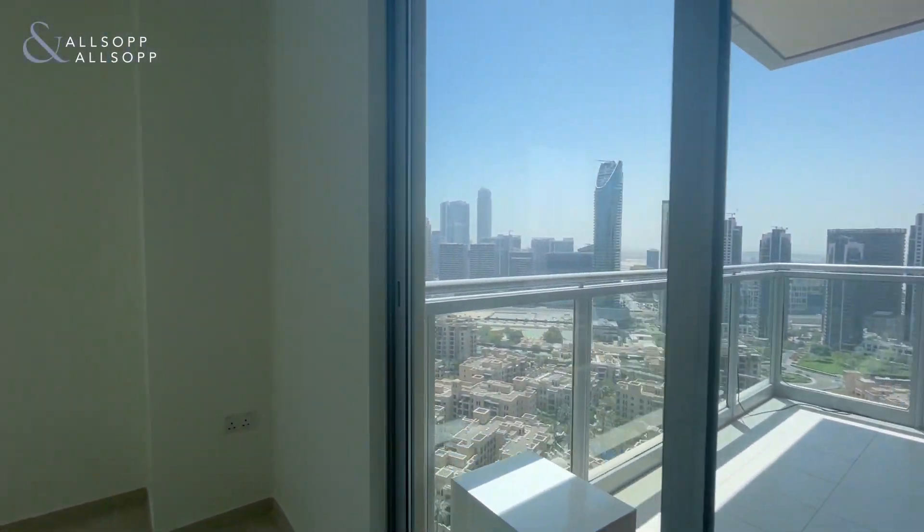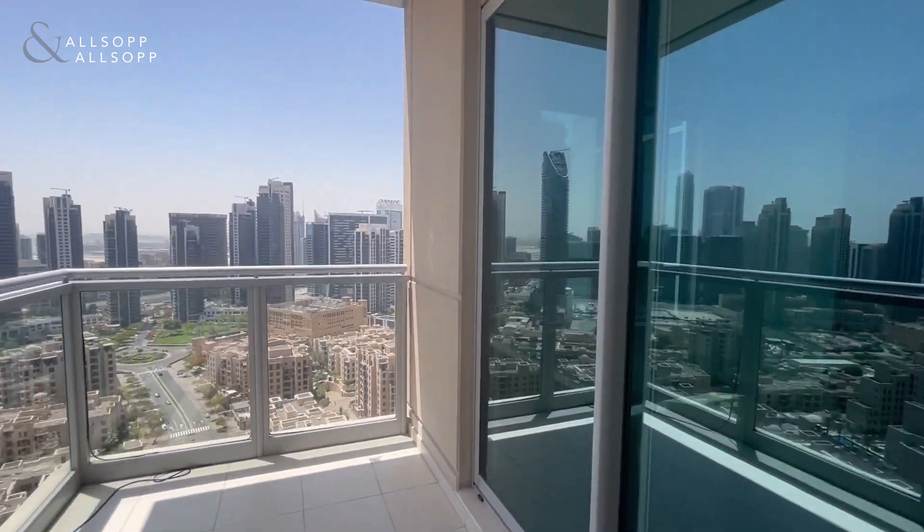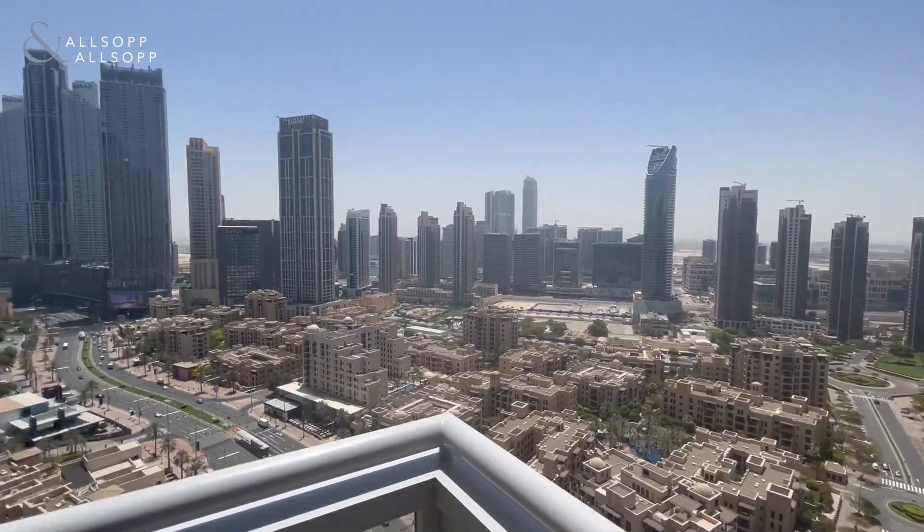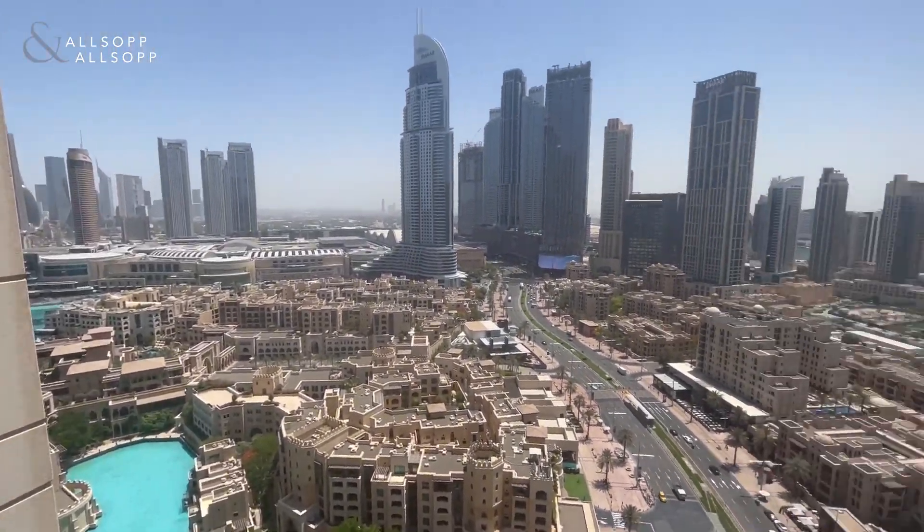You have a number of balconies in this particular apartment — this is the first. You can see gorgeous views over the water and Old Town as well.